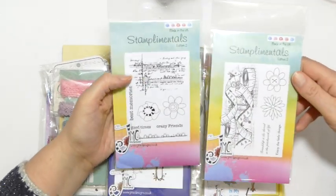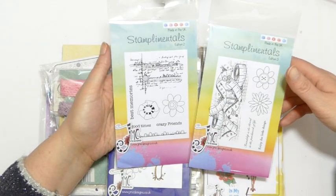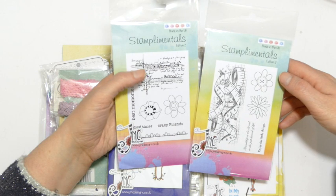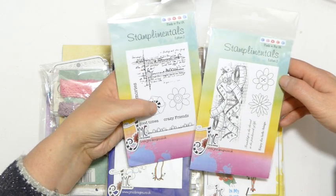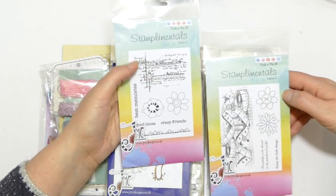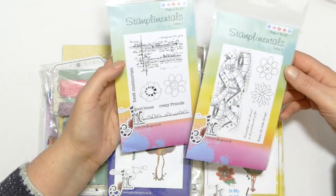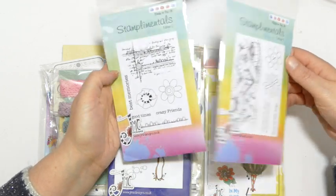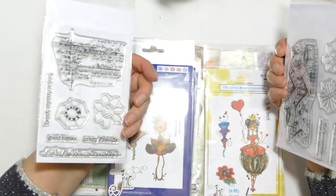I've got Stamp Lamentals edition 2 and edition 3. These are the most useful stamps ever — I just think they're brilliant for being able to complete a project. You've got a background element, a floral element, and sentiments in there. This one actually contains my granny's handwriting so it's very special to me. They're valued normally at about £10.99 each, so you can see how big a prize this is going to be.